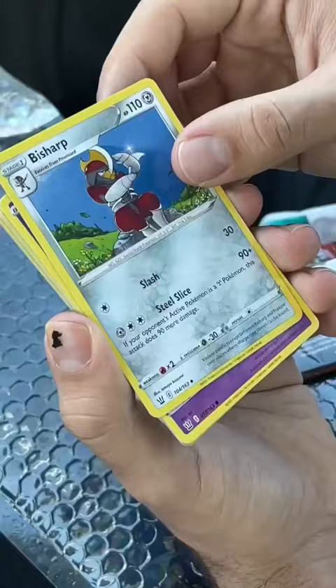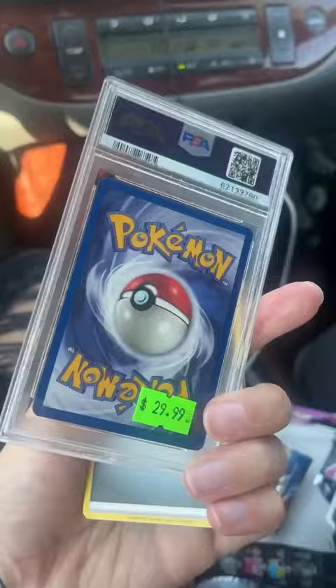But the prized jewel of the mystery box was this $30 Dark Flareon card. Ooh yeah, baby!